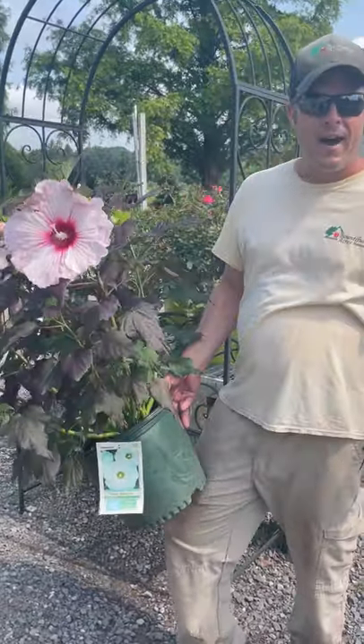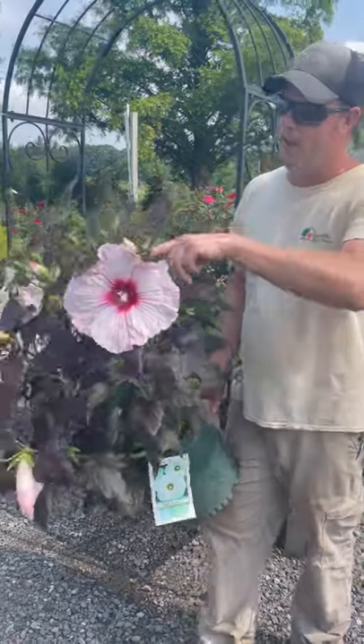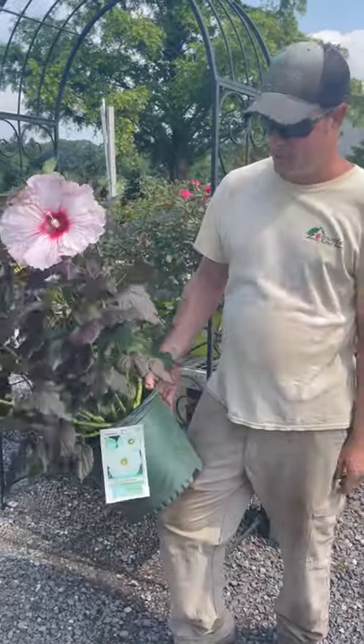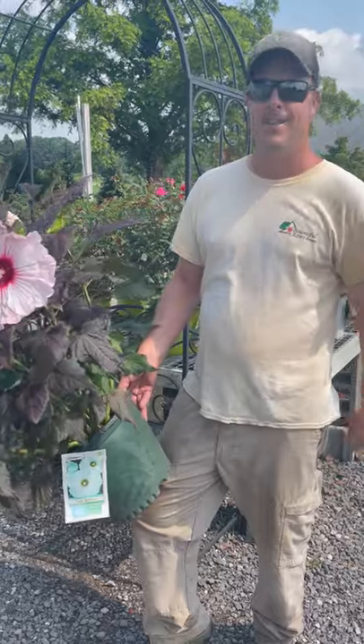This guy gets pretty big, about five feet, so give him some space in the back of the garden. But you'll love the large flowers in the middle of the summer sitting down on your patio. Hibiscus Dark Mystery — great plant. Jeremy's Perennial Pick of the Week. Don't forget to hit that like button.